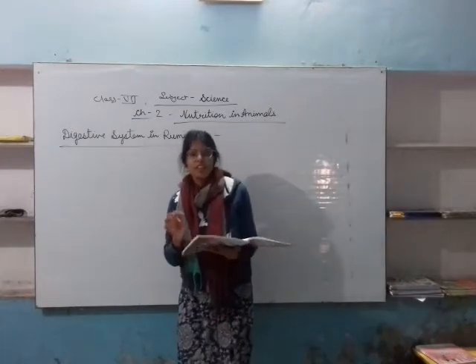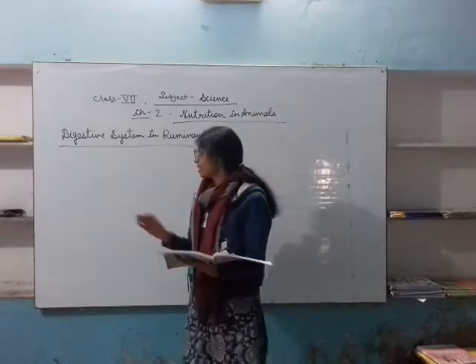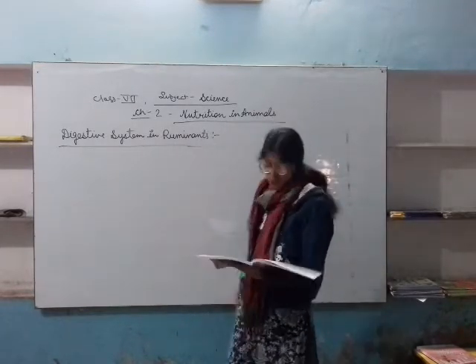Good morning, children. We have learned that in the last class there were large insulin signs. Now we are going to start again the digestive system and ruminants.